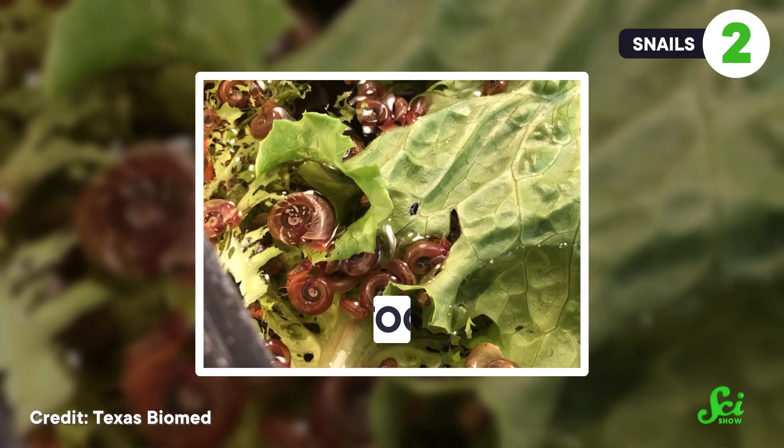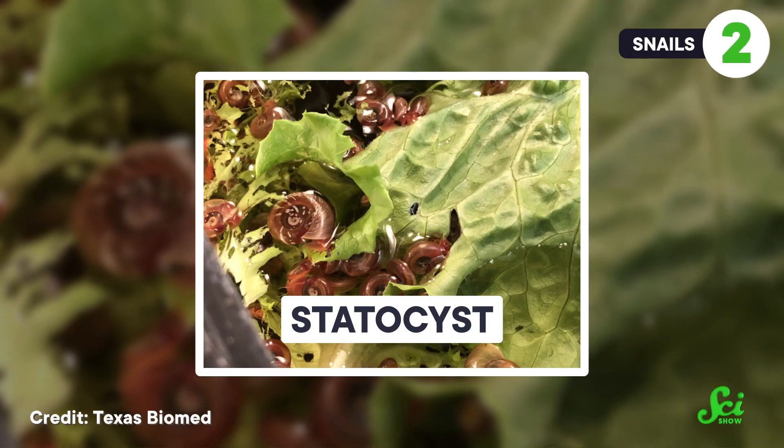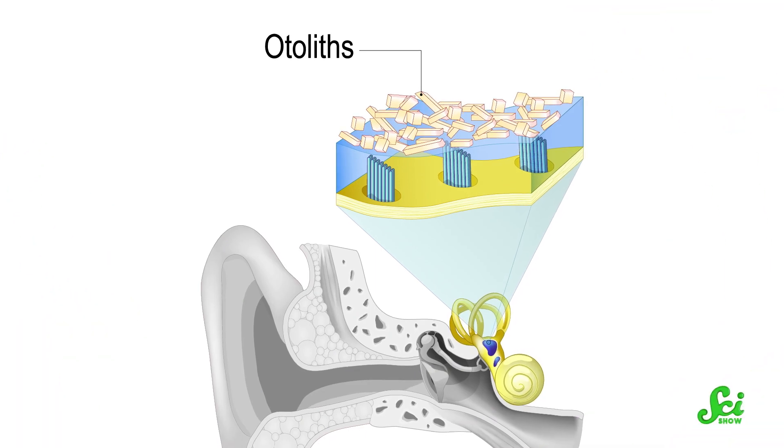Ropalia aren't the only gravity-sensing organs below sea level. Snails have something called a statocyst, which has been compared to a system in your inner ear. Besides the semicircular canals — I mean literally beside them — you have otolith organs.